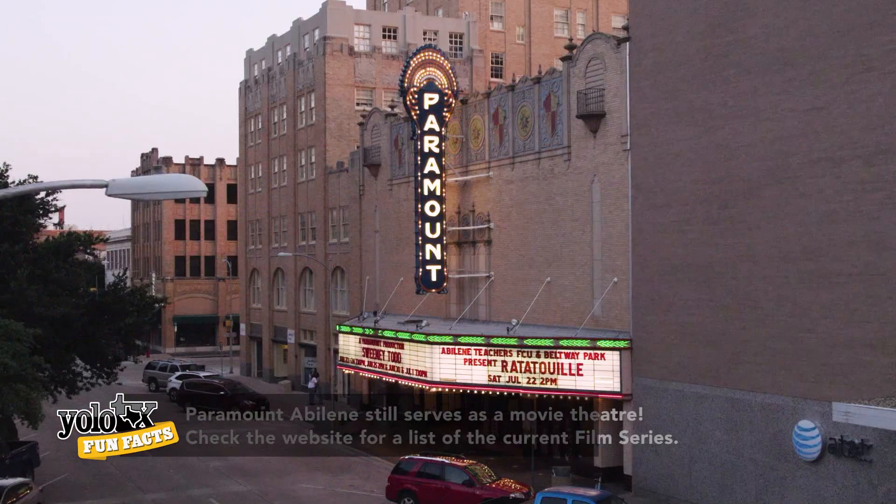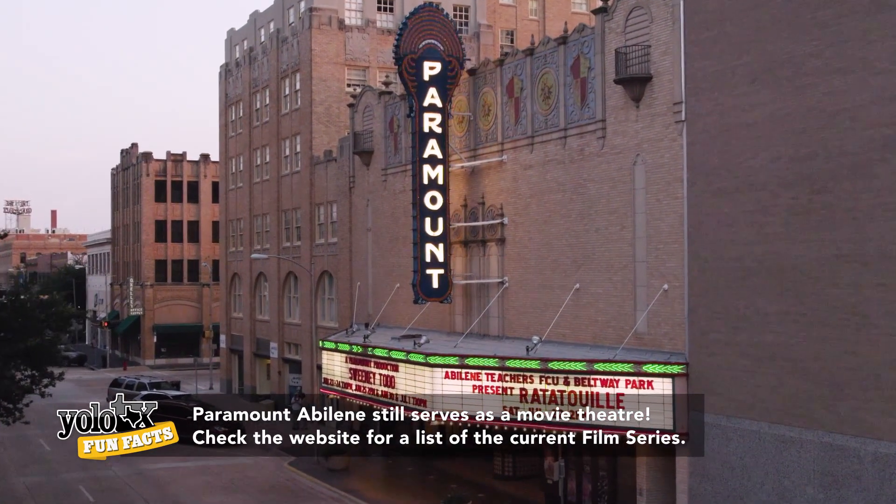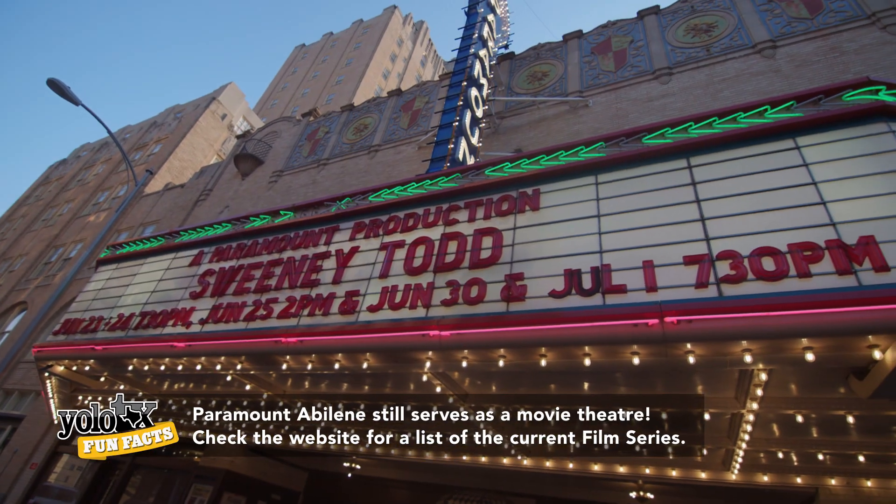In Abilene, Texas, it's dead center of downtown on Cypress Street. That marquee has 1,400 bulbs. It lights up downtown, so it's kind of iconic in town. Everybody knows about the Paramount.